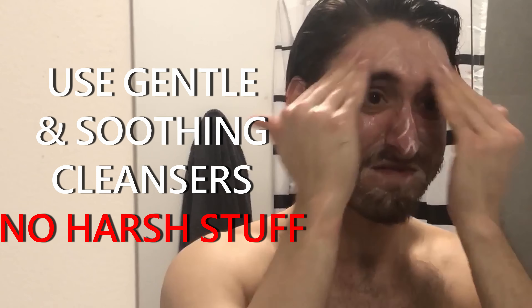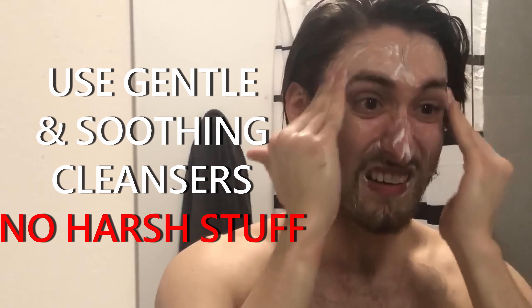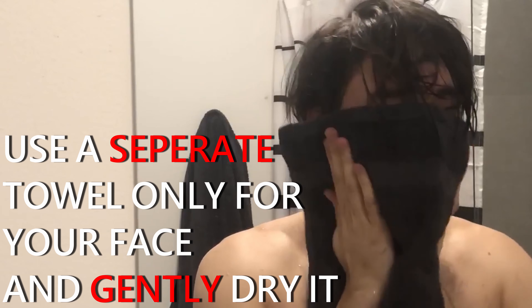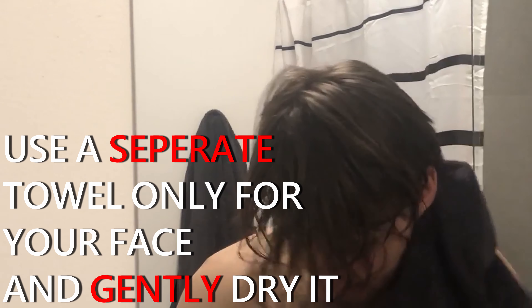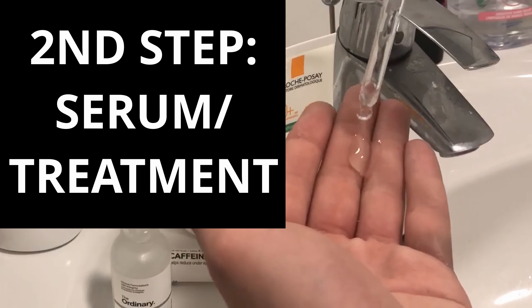In my opinion you should always use a cleanser that is light and gentle to the skin, because you want to wash your face, not strip it completely. It is not good for your skin if you overly wash it, therefore I recommend you to always use a cleanser that is light and gentle. The second step is to use a serum.